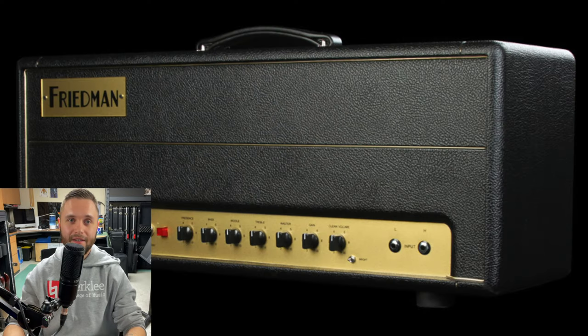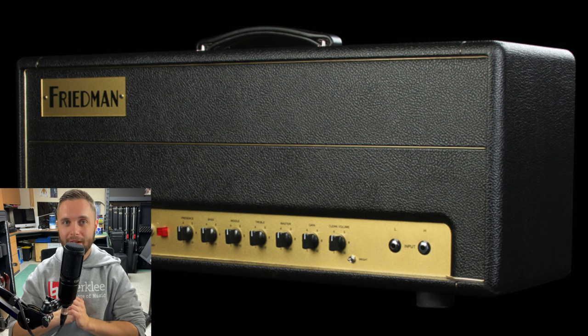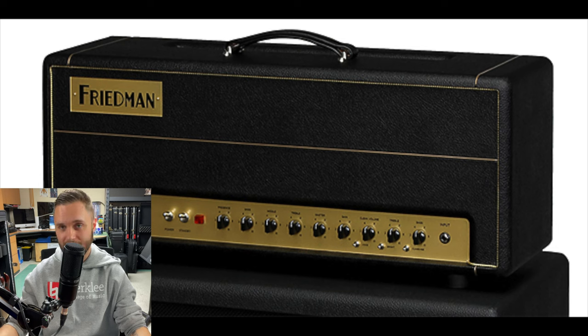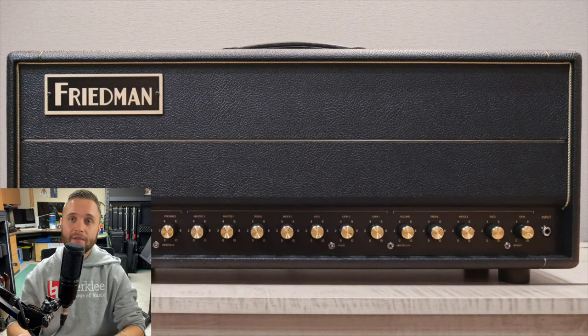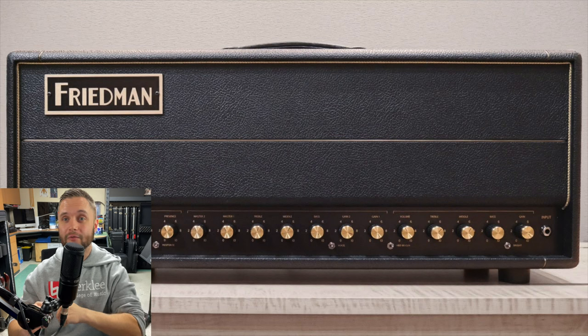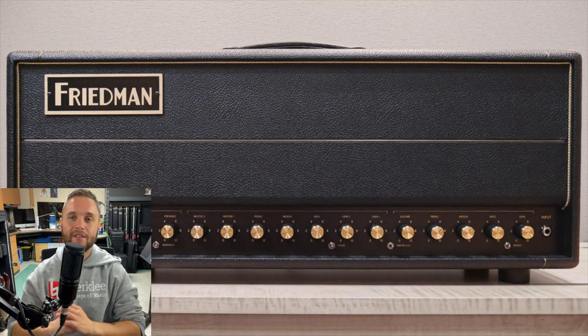The Freedman HBE-V2 is based on the Freedman BrownEye 100. Dave Freedman used to mod amps for famous guitar players back in the day, such as Eddie Van Halen and Steve Stevens, and has since built his own hand-wired amps very successfully. They're medium to high gain, all-tube amplifiers with really fat, full saturated tones. The original amp was called Marsha, but after receiving a nudge from Marshall over the name, he changed it to the BrownEye — and it's what most people consider the ultimate modded Marshall Plexi tone.